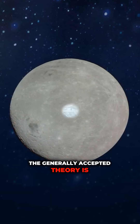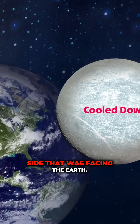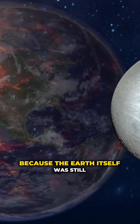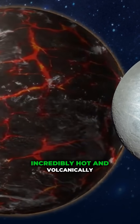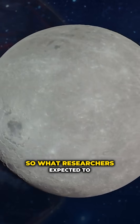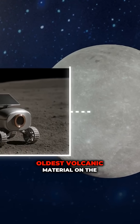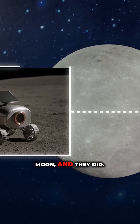The generally accepted theory is that the far side of the moon cooled down much faster than the side that was facing the earth, because the earth itself was still incredibly hot and volcanically active in those early years. So what researchers expected to find on the far side would be the oldest volcanic material on the moon — and they did.